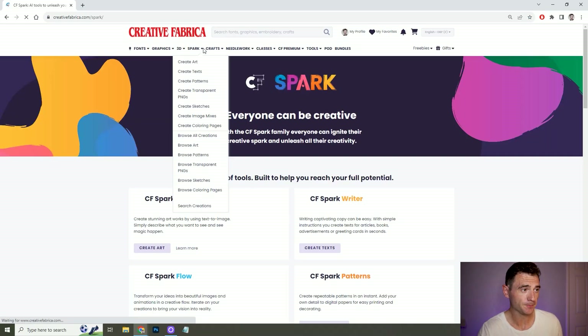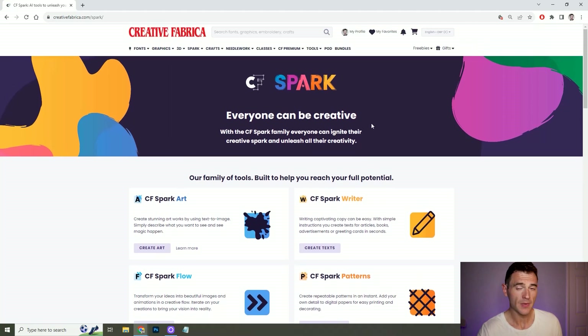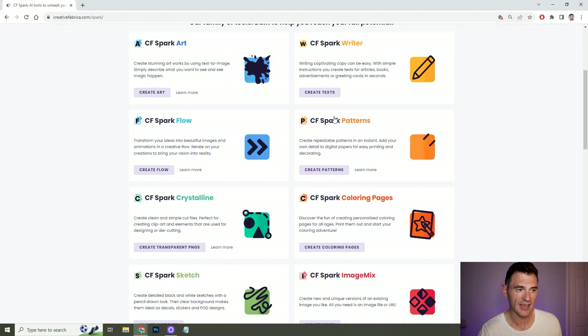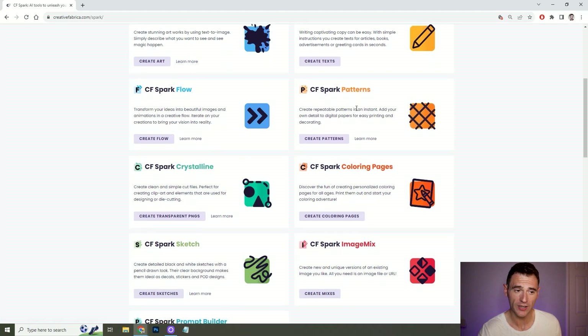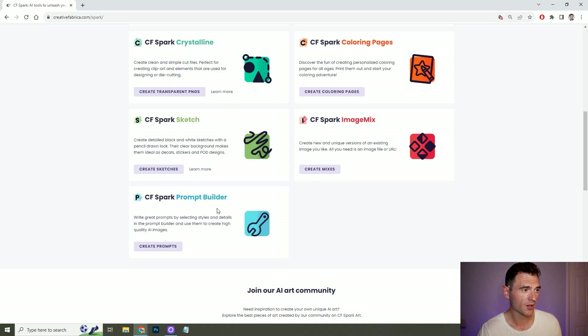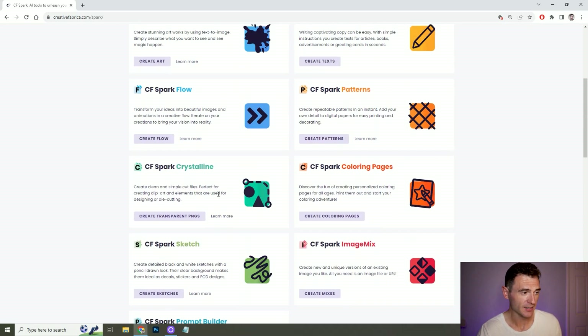New for 2023 is the Spark section. In here you've got different Creative Fabrica Spark AI software: Art, which is a text-to-image software very similar to Midjourney; Writer, which takes on the likes of ChatGPT; tools to create patterns and colouring pages; a sketching software; a prompt builder for AI prompts. And there's an AI software to create cut files, which is quite nice if you're selling on places like Etsy. I sell some digital stickers on Etsy and having the cut files would be really useful over just the PDF.